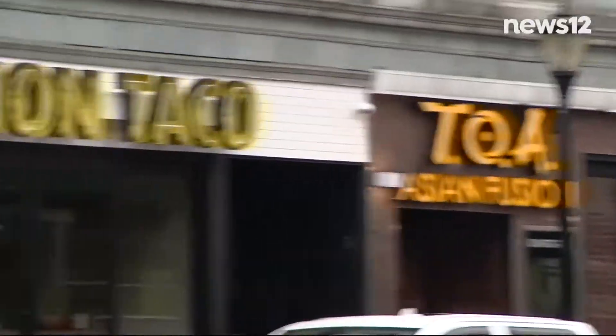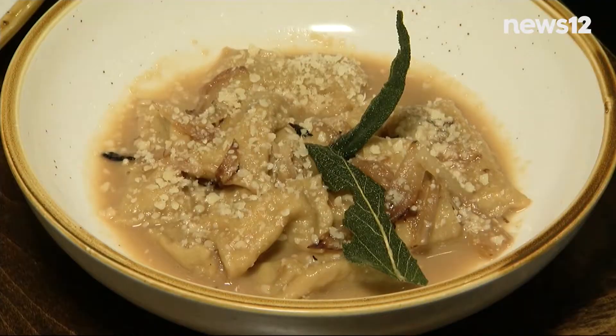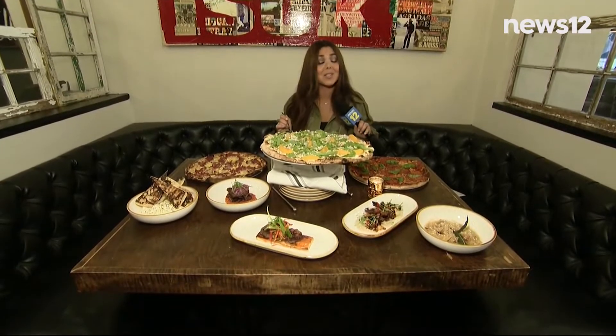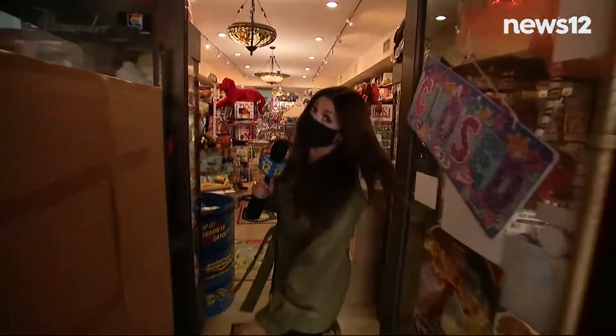So let's eat. There are so many neighborhood staples and there's always something new to try. Ella's at the Paramount just opened — everything is more than okay here. This is just some of what they're serving; I don't know what to dig into first. From restaurants to retail, there are so many one-of-a-kind shops.